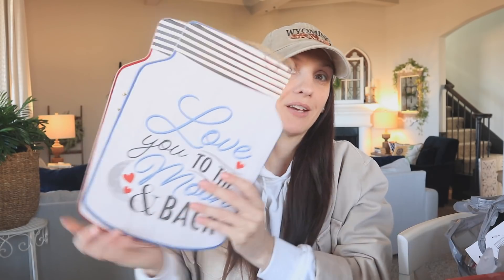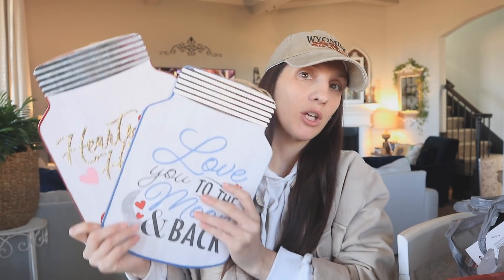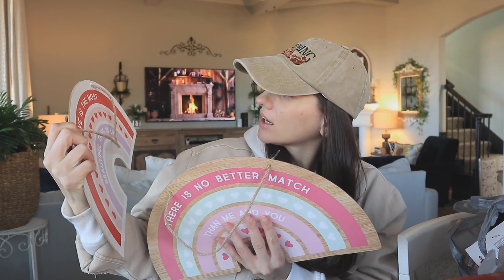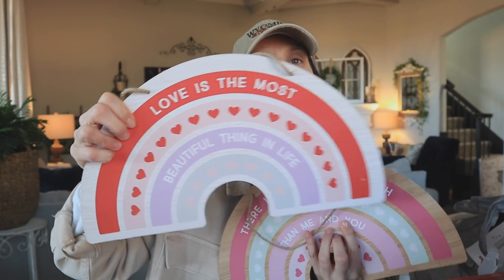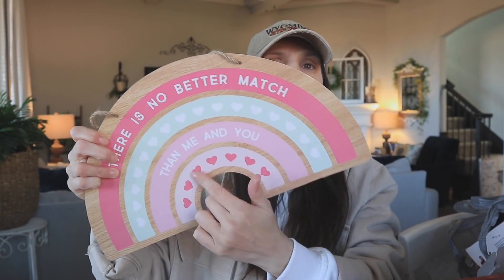I also picked up even more brand new Valentine's Day decor signs — they're so cute. These are like a big mason jar with 'Darling' on them. I think these are gonna be cute in the center of a wreath. I also saw these floating around on Instagram and my store had them — really cute little rainbows, part of the Valentine's Day love collection.